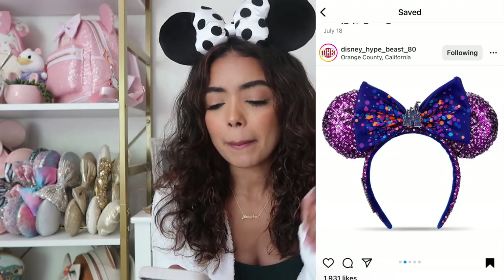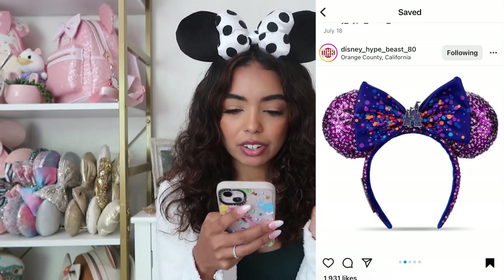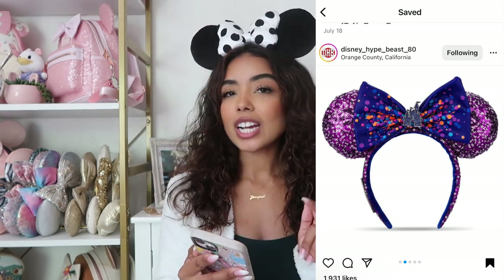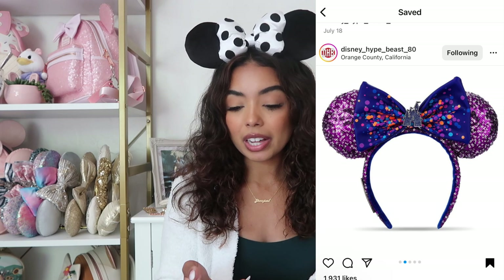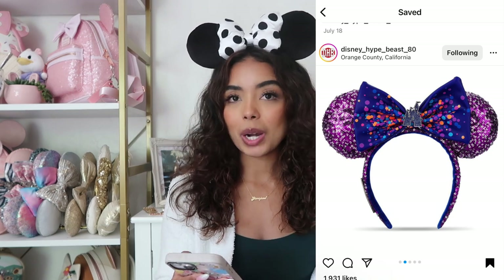These released on Shop Disney around July 18th — a lot are already sold out. The first pair from this drop are sparkly purple with a blue bow and a glittery castle in the middle. These colors just aren't my favorite and I know I'd never use them. If you're into the purple, I'd say remove the bow because the bow ruins the ears for me. I didn't like these at all, so I'm going to pass.